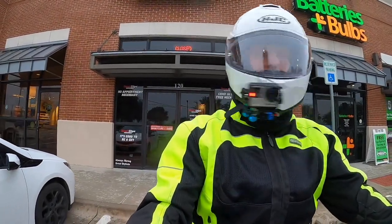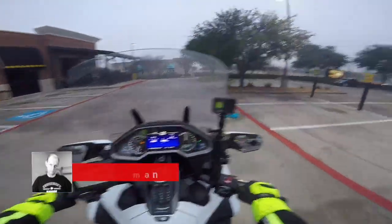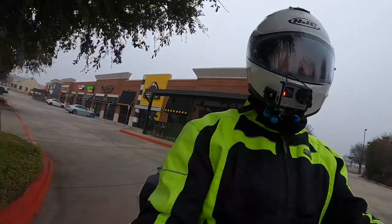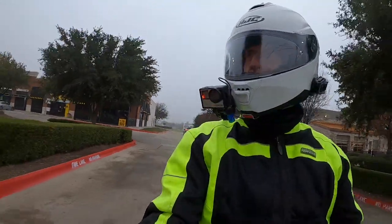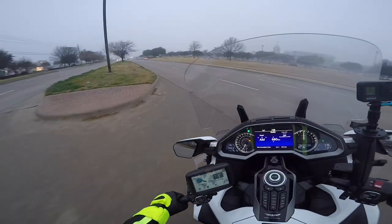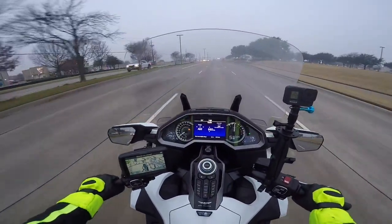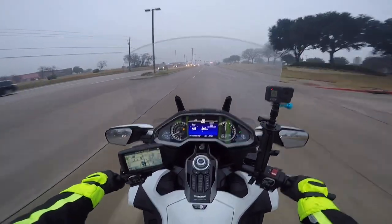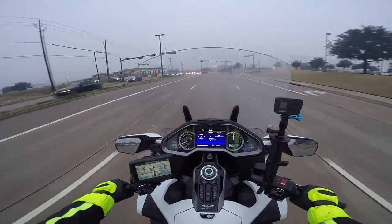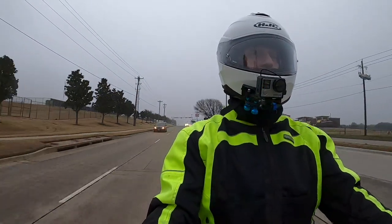Good morning YouTube, this is Cruiseman. As you can see, it is a very cool and foggy misty morning in Carrollton, Texas. Welcome back to Cruiseman's Garage YouTube channel. This morning the fog and mist puts a light coating of moisture on the road. My TPMS warning is going off again — I still haven't put air in that front tire, but I will as soon as I get home today.